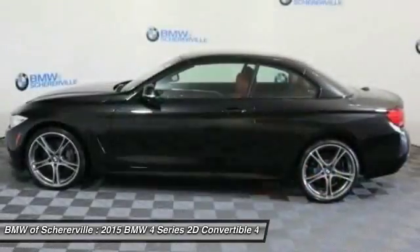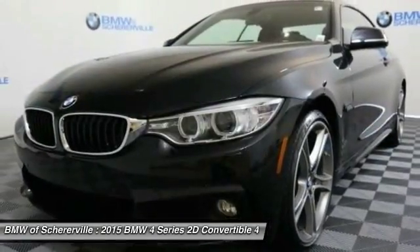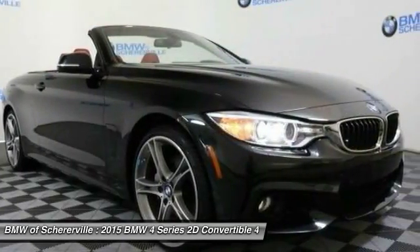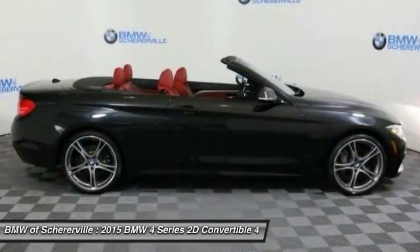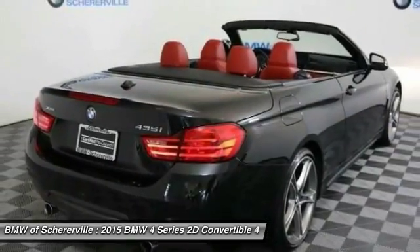Here are some of this vehicle's great options: navigation system, keyless entry, traction control, power passenger seat, leather wrapped steering wheel, dual airbags, power steering, four-wheel disc brakes, and universal garage door opener.